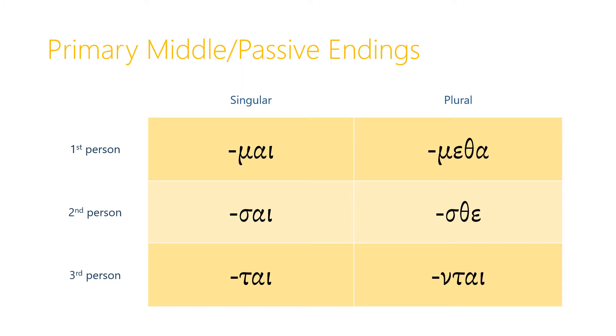Before we talk about how the passive voice works in Greek, let's look at the primary middle and passive endings. We're going to see these not just with the present tense, but they're going to come in handy with several other tenses down the road. The first person singular ending is -μι, the second person singular ending is -σαι, the third person singular ending is -ται, and in the plural we have -μεθα, -εσθε, and -νται.